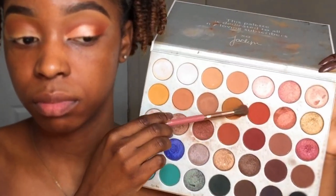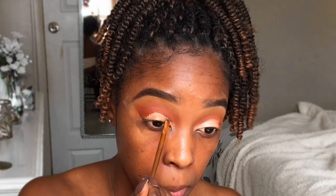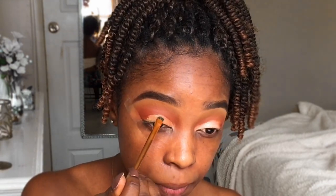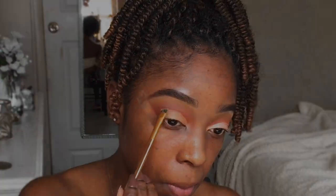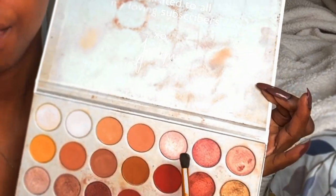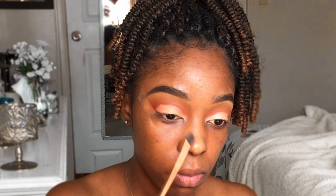I'm gonna be using these two colors from the Jocelyn Hill palette and apply it right on my crease and make sure I really define that. As you can see it looks really defined and pop. And then I'm gonna clean my eyelids with my concealer from the NYX concealing palette. I'm gonna apply these two colors on my lids and mix them so I can have that really nice pinkish shimmer color on my lids.